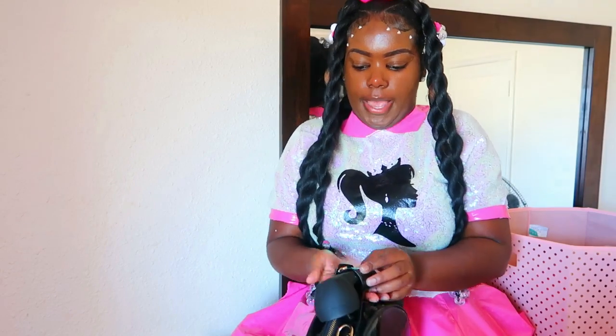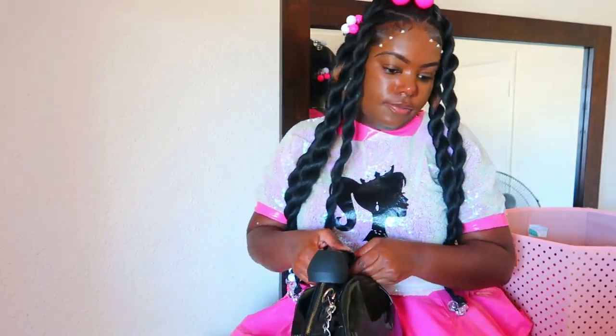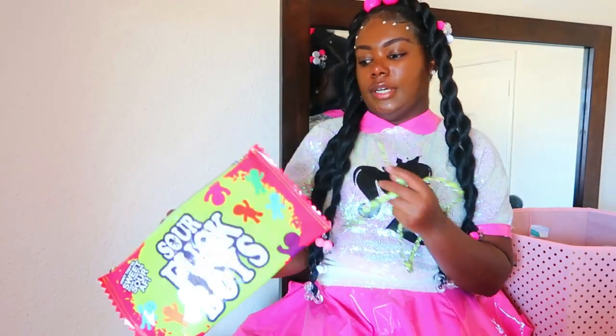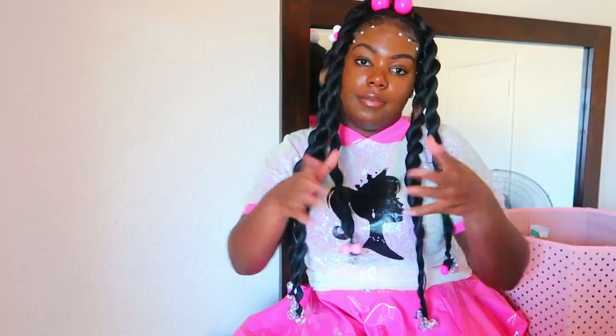I actually got this one from Amazon. Next is my Sour Patch bag — yes, it has profanity on it, but that's just the vibe. Here's the strap for this one. I really love all the different colors. Y'all felt like it really matches with everything.